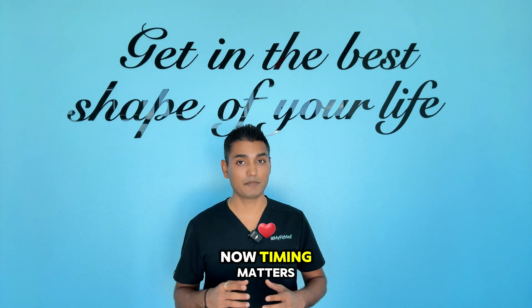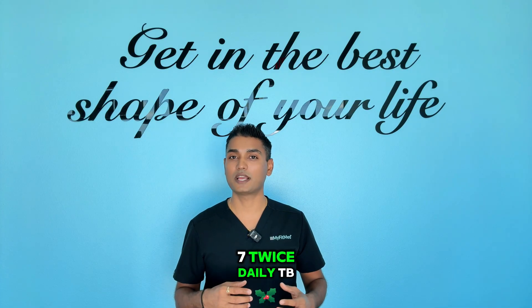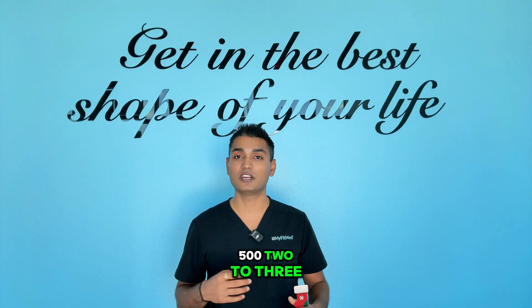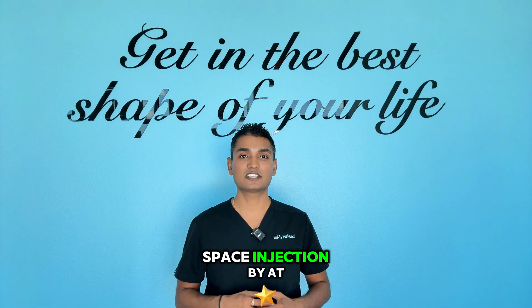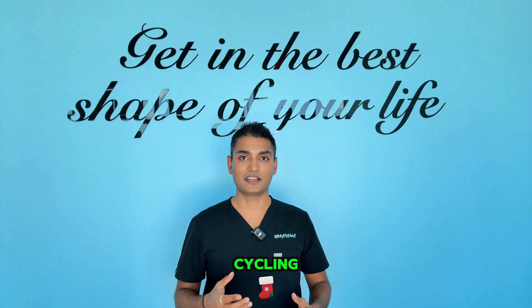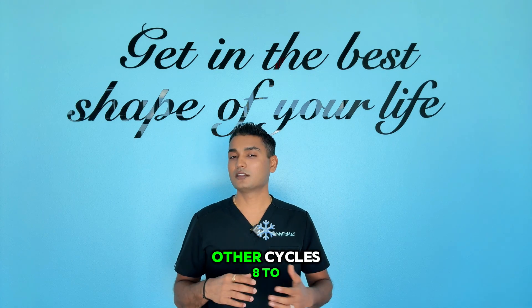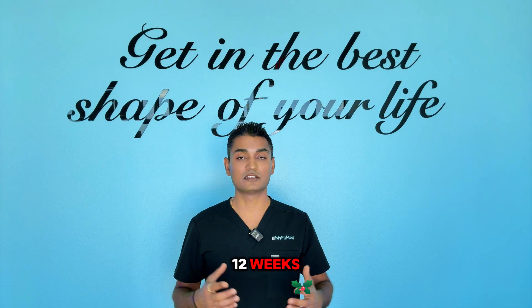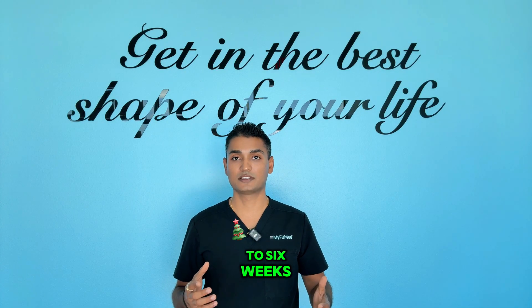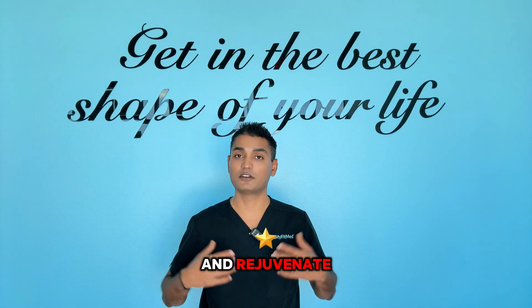Timing matters. Generally, take KPV in the morning, BPC-157 twice daily, TB-500 two to three times per week, and GLP-1 as prescribed. Space injections by at least 30 minutes. For cycling, some people run KPV continuously while others cycle 8 to 12 weeks. I usually recommend cycling after 8 to 12 weeks with at least a 4 to 6 week break, giving your body enough time to reset and rejuvenate.